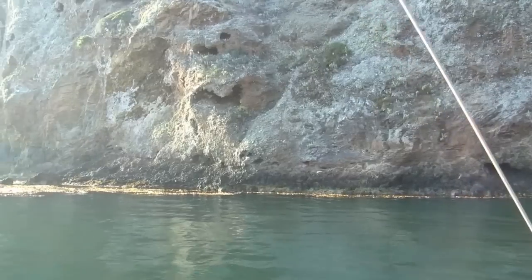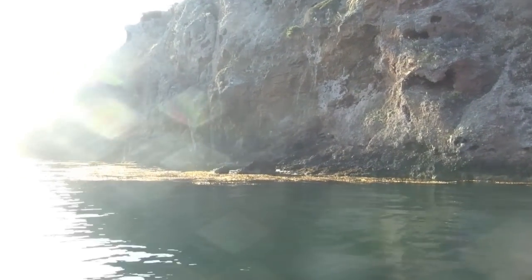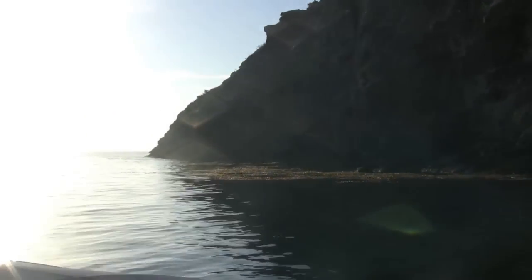It's a beautiful spot, and in low wind conditions like we enjoyed this day, it was very easy. Even in high winds, it gets calm back here.